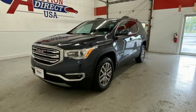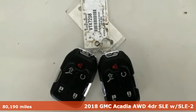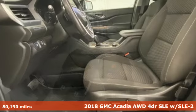It's a 2018 GMC Acadia. GMC — it's not just a vehicle, it's a professional-grade tool.